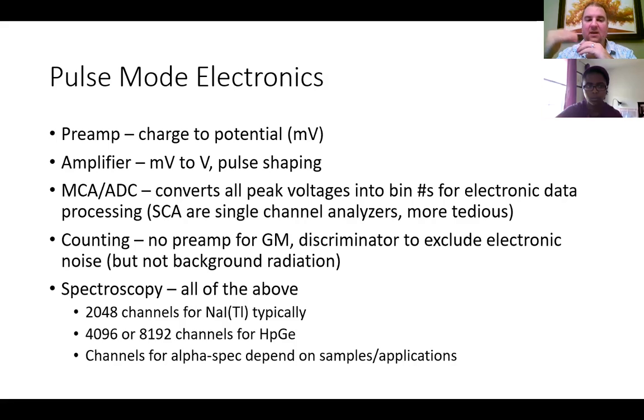The amplifier can also shape your pulse — you can reject pulses that are under one millivolt or that start too soon. These signals then go to more like a computer card. An MCA is a multi-channel analyzer and an ADC is an analog-to-digital converter; these are typically combined for computer cards. They convert all your peak voltages in volts, and whatever the voltage is then corresponds to a bin number or channel number.